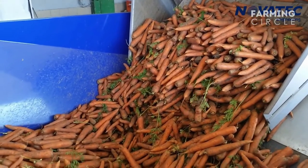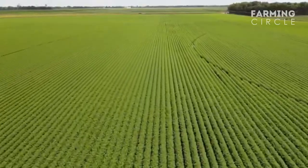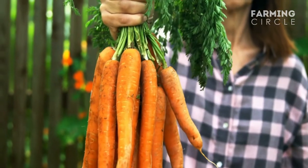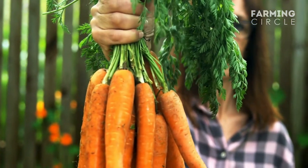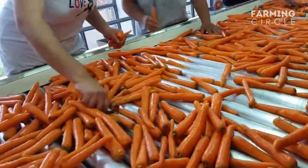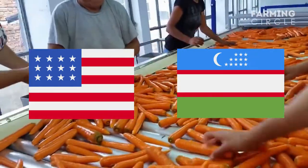Carrots are a versatile vegetable that can be used in a variety of dishes. They are also relatively easy to grow, making them a popular choice for farmers. Additionally, they contain high levels of vitamins and minerals, making them one of the most nutritious foods available. In 2020, China produced 44% of the world's carrots, with 41 million tons produced worldwide. The United States and Uzbekistan were the other major producers of carrots.